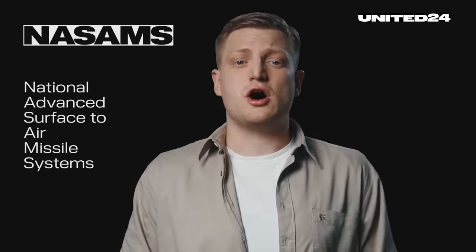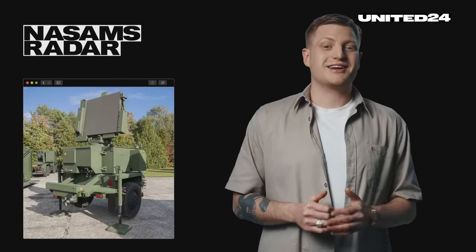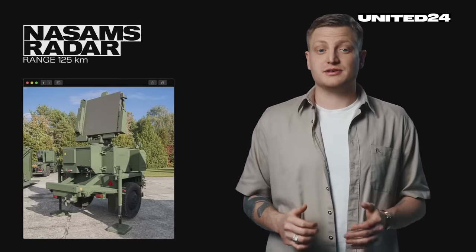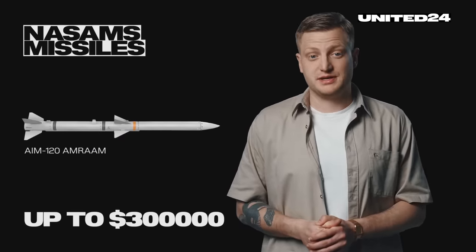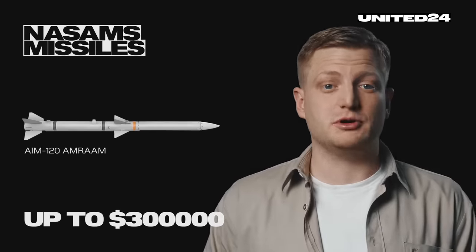The NASAMS — short for National Advanced Surface to Air Missile System — also consists of a command post, sensors, radar system, and munitions that can be fired from a standalone pod or from the back of a truck. Its radar can detect threats at up to around 125 kilometers, depending on weather and target size. The NASAMS utilizes the same missiles already in common use with Western fighter jets, like the AMRAAM, which costs up to $300,000 apiece — making it cheaper to use than the Patriot, and with more widely available munitions.